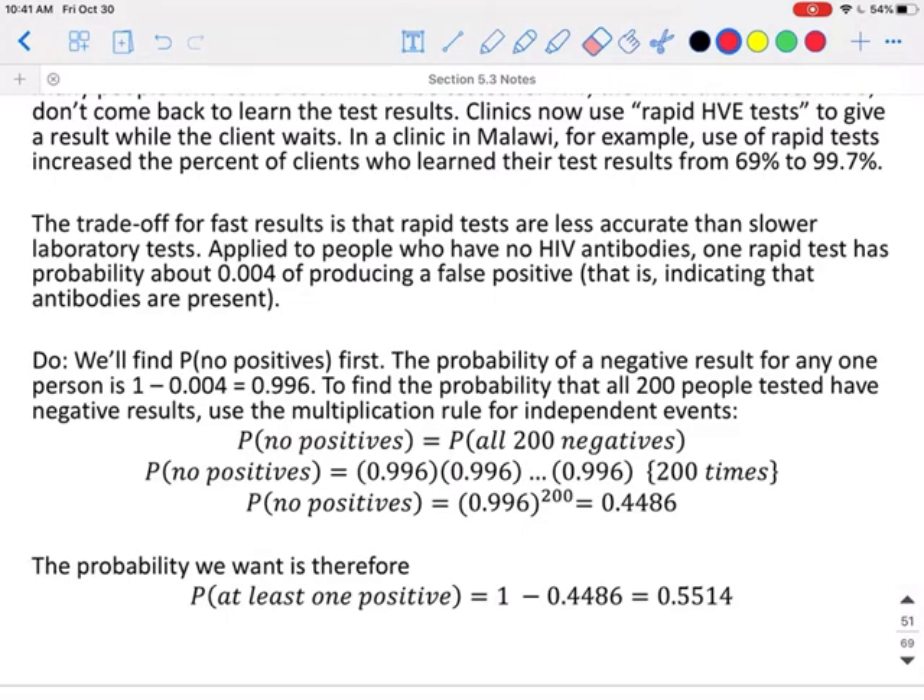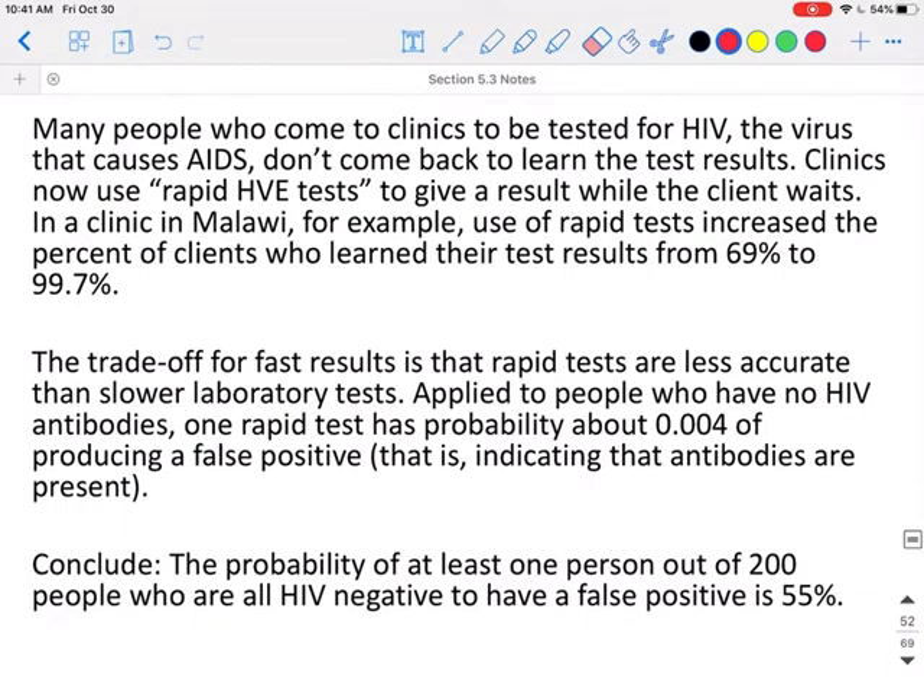First we need to find the probability that no people out of those 200 are positive. To get the probability of no positives out of 200, we multiply 0.996 together 200 times, or 0.996 raised to the 200th power. This gives us the probability that none of the 200 people get a false positive result, which is 0.4486. So the probability that at least one person gets a false positive would be 1 minus 0.4486, which means there is a 55% chance. Our conclusion is that there is a 55% probability that at least one person out of the 200 tested will receive an HIV false positive — meaning they are HIV negative but still test positive.